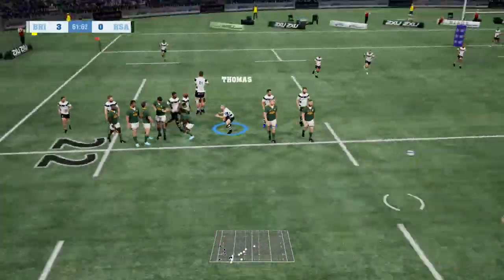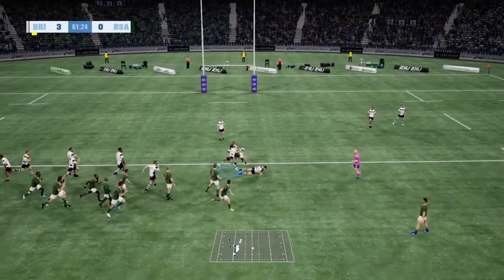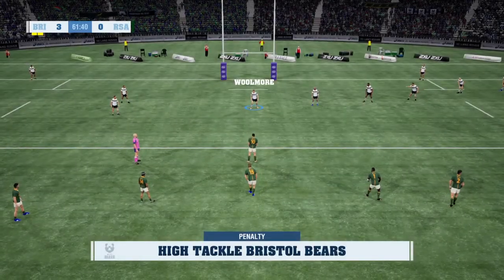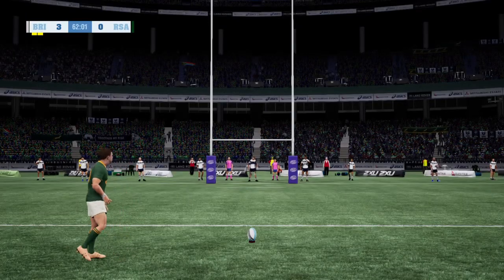The Yaga takes it down — that was a good clean line out. Sold that dummy nicely. And penalty! Well, that was dangerous play. Could be in trouble here — might end up with a yellow card.